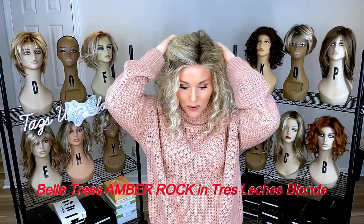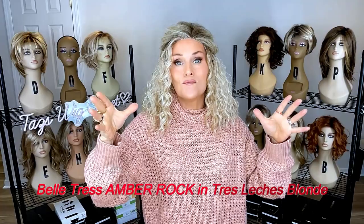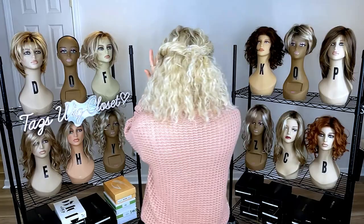I wore this one most recently — I just plucked it off the mannequin back here. Sometimes if I know I'm going to wear a wig again, I'll go ahead and leave the clips in. I twisted back the sides and clipped it. This is Beltress's Amber Rock in Tres Leches Blonde. I like to pull some of the volume away from the sides to give it a slimmer profile. It has a beautiful lace front look and a lot of volume, and this curl combined with that volume — I'm absolutely in love.